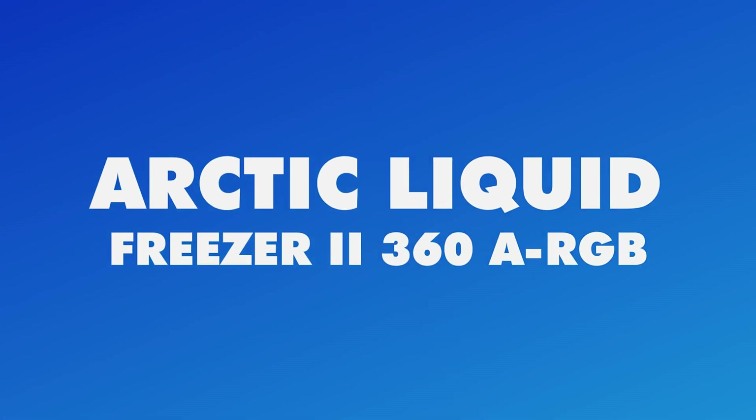Simplified installation tools make setting up and removing the unit a breeze. Whether you are an overclocking enthusiast or just demand premium thermal management, the Liquid Freezer 2 360 ARGB delivers uncompromising performance.